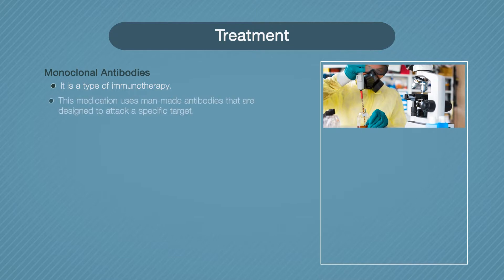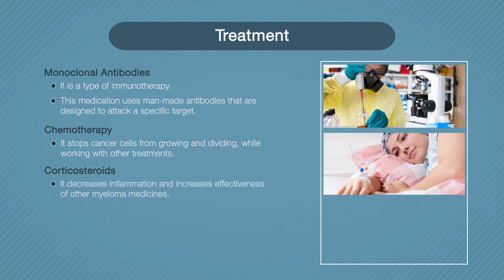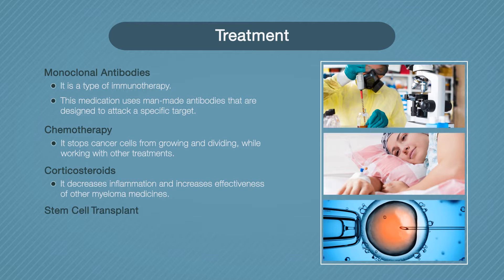Monoclonal antibodies are a type of immunotherapy. This medication uses man-made antibodies designed to attack a specific target, like a part of a myeloma cancer cell. Chemotherapy works by destroying and stopping cancer cells from growing and dividing, and can be combined with other treatments. Corticosteroids work by decreasing inflammation and increasing the effectiveness of other myeloma medicines, and are usually prescribed as part of a combination.